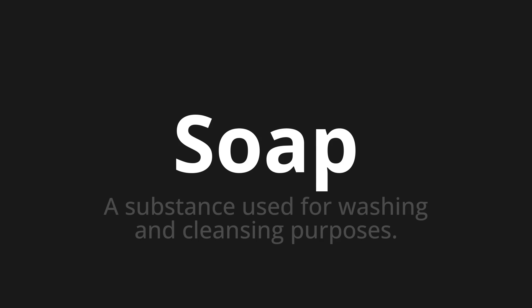Let's say it all together. Soap. Soap. One more time. Soap.